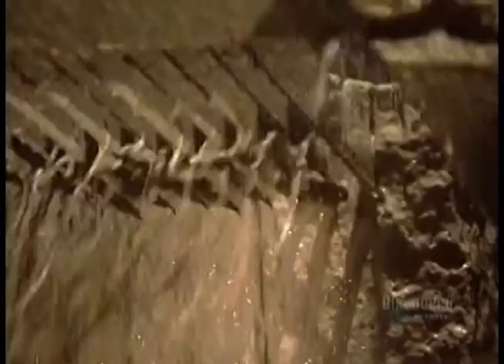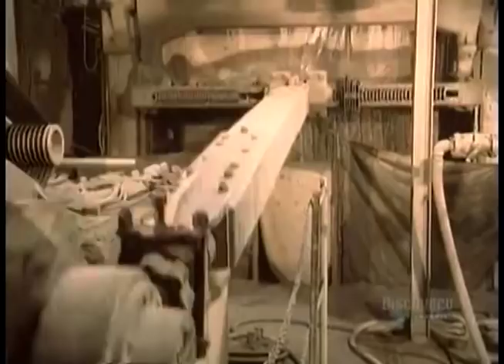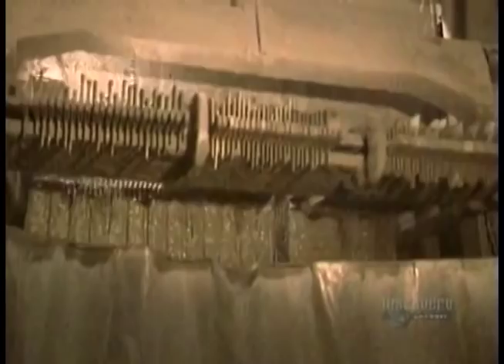They use a gang saw to cut slabs thinner than 5 centimeters, to make kitchen countertops, for example. This saw has steel blades, tense enough not to bend under the pressure of cutting, and calibrated to cut as straight as possible. The gang saw cuts at a rate of about 8 square meters per hour, and it takes three entire days to cut through the rough block.